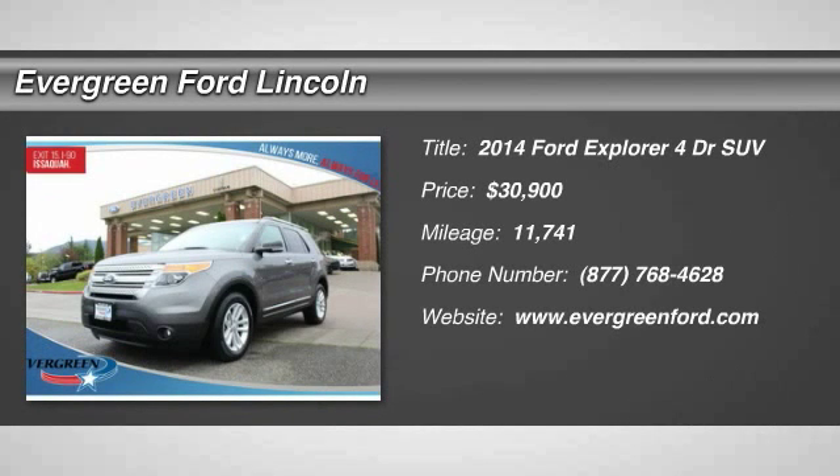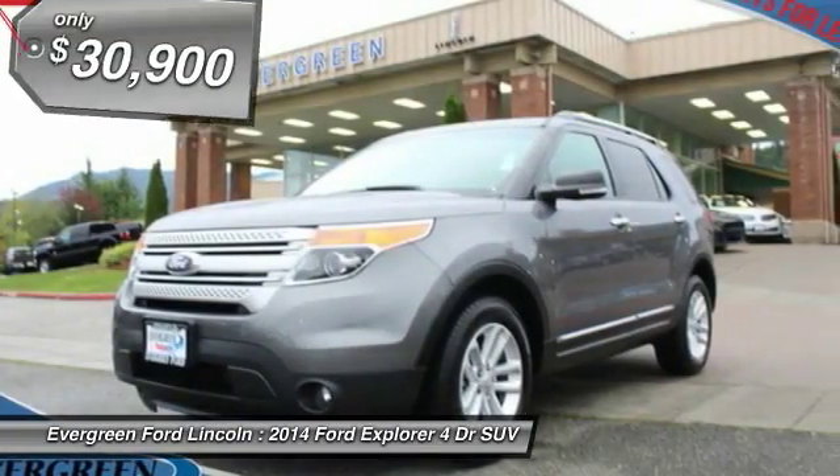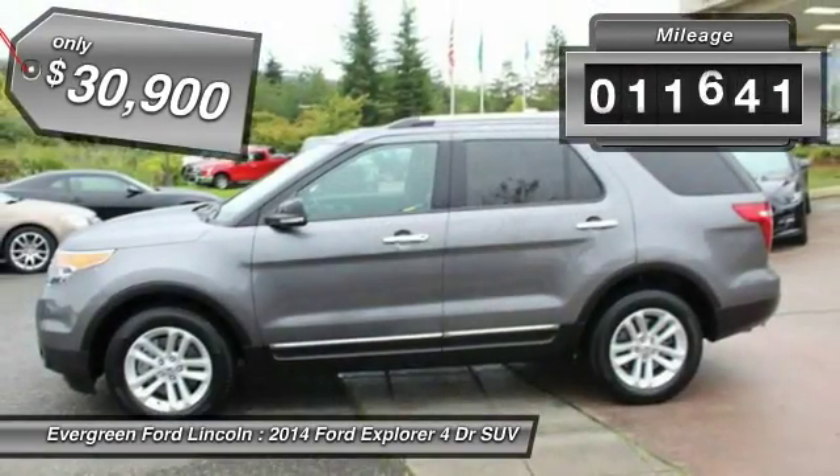The 2014 Explorer. You've got a lot of capabilities to call on in a Ford Explorer. Don't underestimate your choices. And is priced below $35,000. This vehicle has less than 15,000 miles.